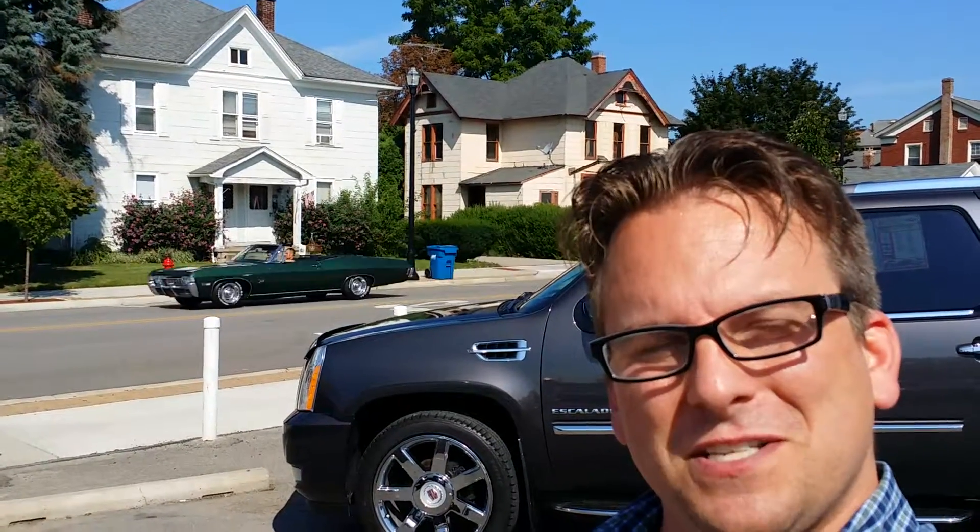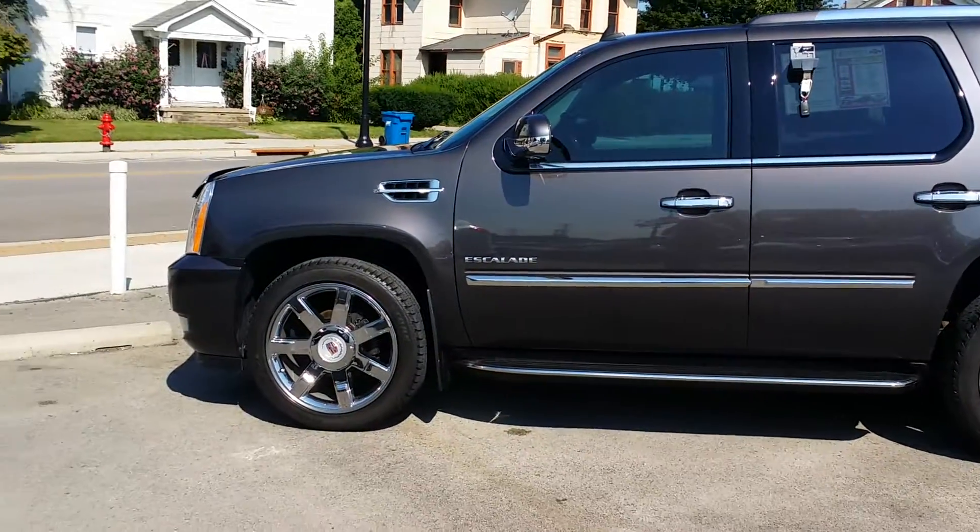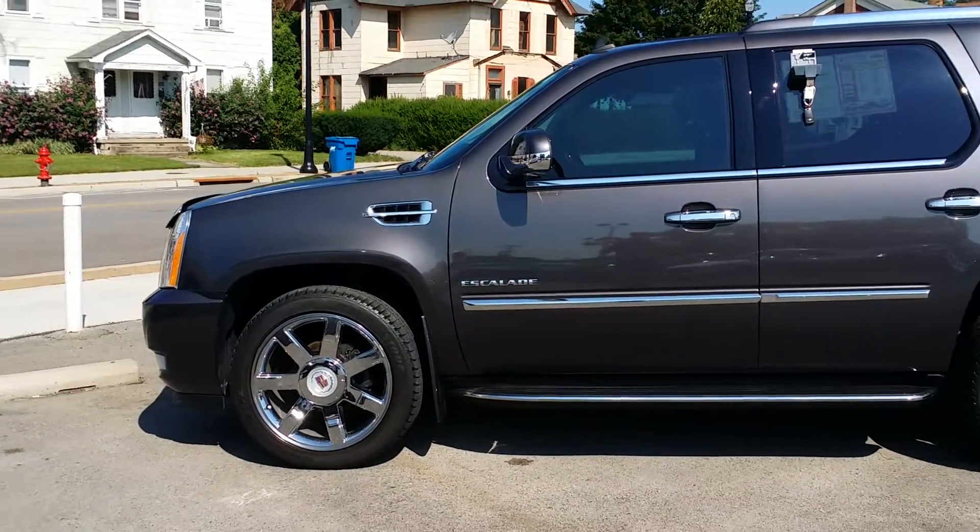Hi Amber, Wayne Ulery here from Colombiana Cadillac Buick Chevrolet. I welcome you to subscribe to my YouTube channel as well as visit me at WayneUlery.com. Now let's take a look at this 2010 Cadillac Escalade. You can also reach me directly at 888-221-6729.